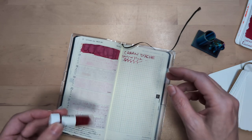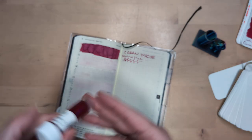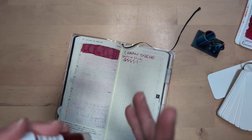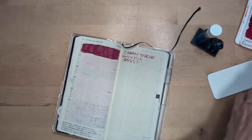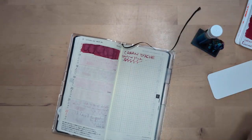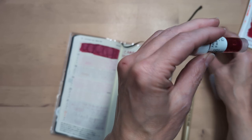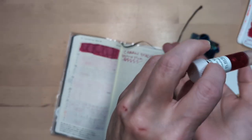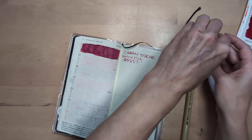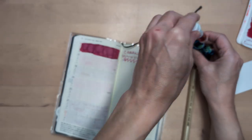I kind of want to save it and do it tomorrow, but we'll do it now. You need a little shimmer on your Wednesdays to get you through — when you realize it's not yet Friday.